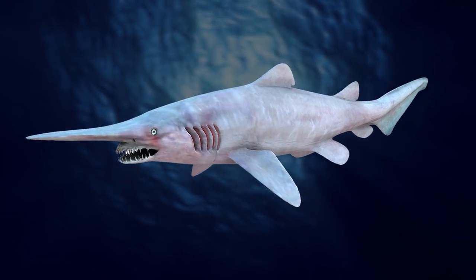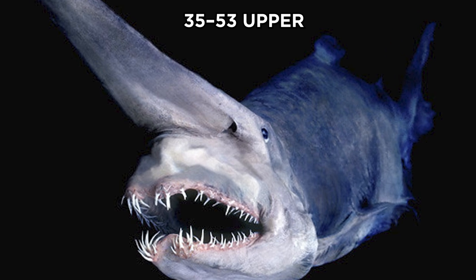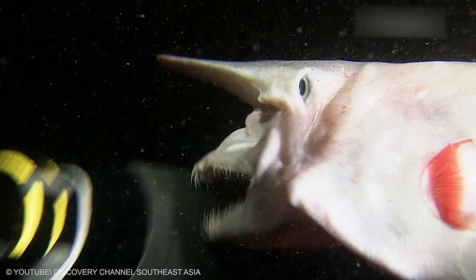The large mouth is parabolic in shape. The jaws are very protrusible and can be extended almost to the end of the snout, though normally they are held flush against the underside of the head. It has 35 to 53 upper and 31 to 62 lower tooth rows. The teeth in the main part of the jaws are long and narrow.